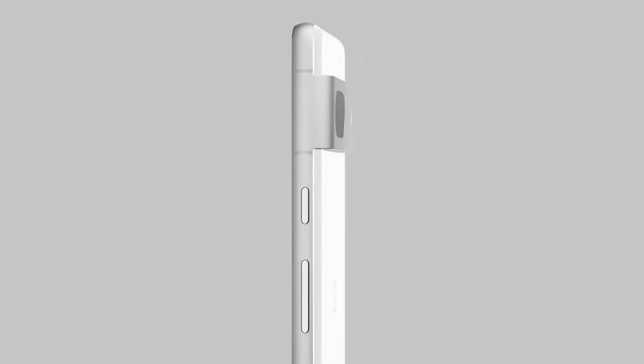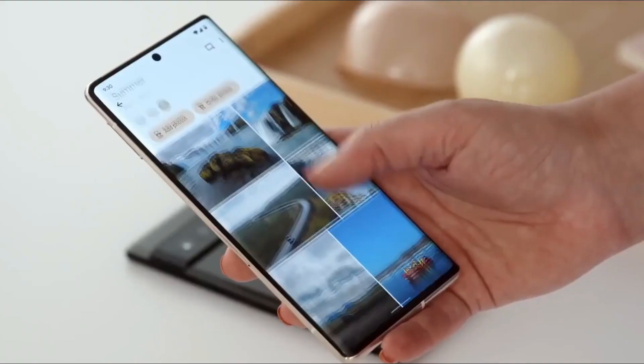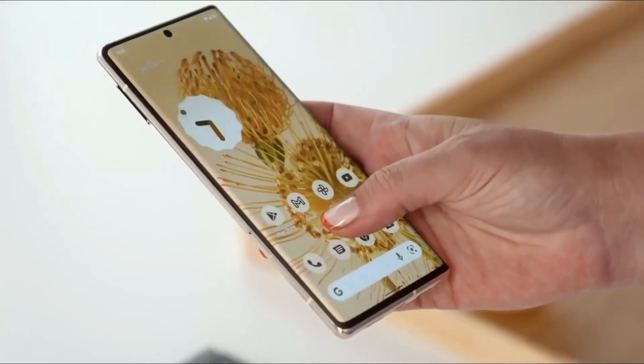So guys, what do you think about the Pixel 7a? Let me know your thoughts in the comment section below. Subscribe if you like — thanks for watching. Peace.